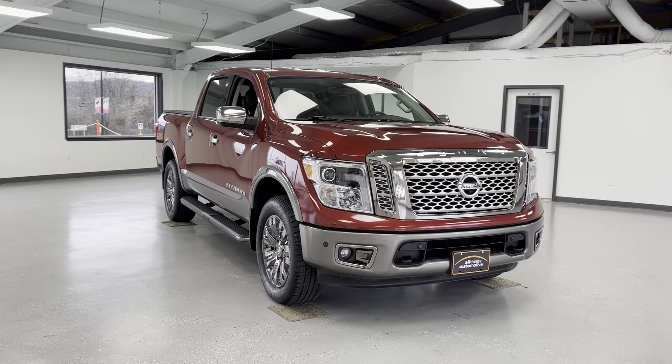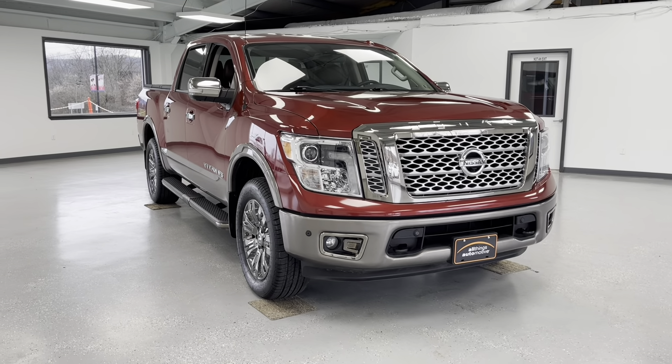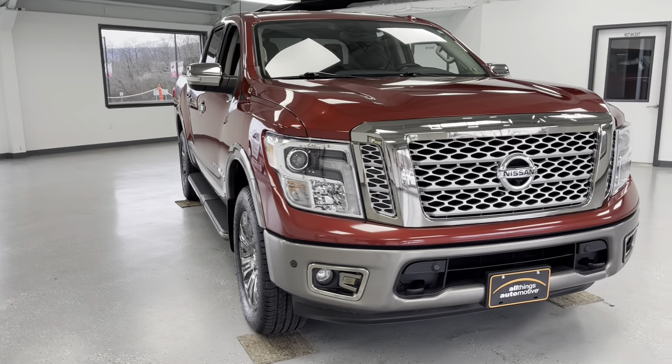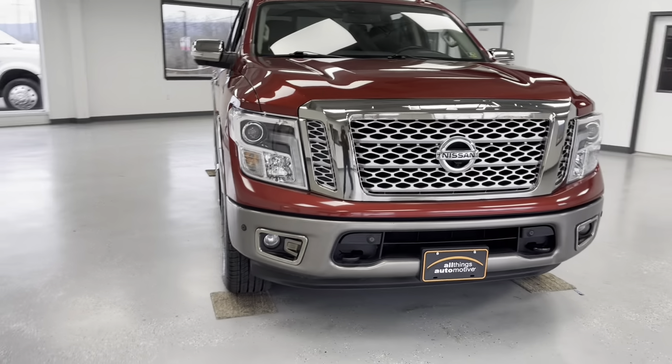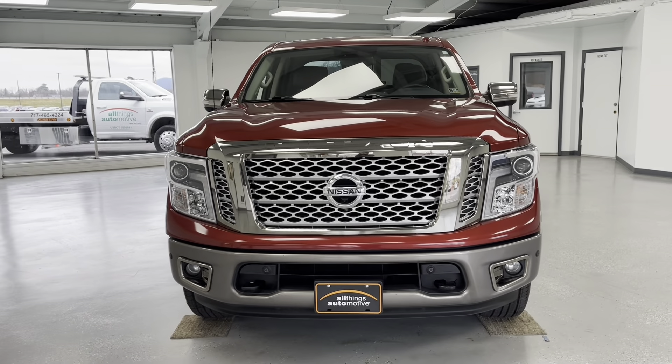Hello, this is Mary with All Things Automotive, bringing you here today a 2018 Nissan Titan Platinum Reserve. This vehicle features a 5.6-liter V8 engine with four-wheel drive. There have been no accidents or damages reported to Carfax, and it has had two previous owners.